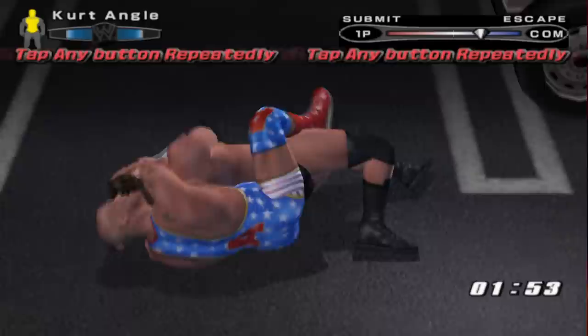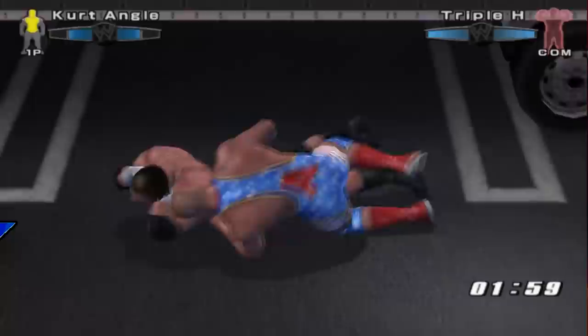You can open the truck in SVR 06 backstage. If you strong Irish whip your opponent towards the truck in the parking lot area, then you'll unlock this secret area.